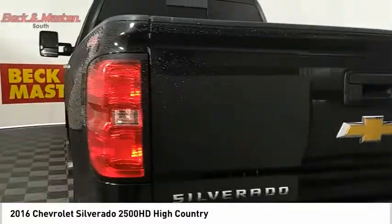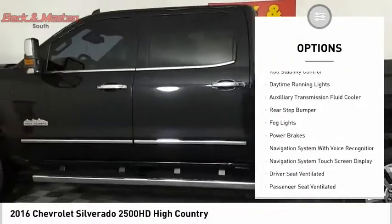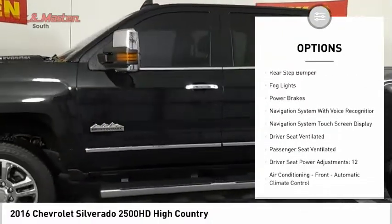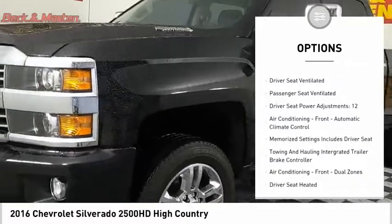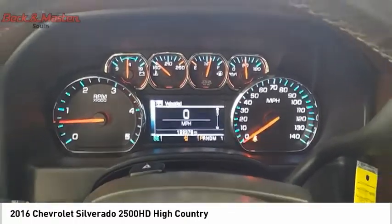Here are some of this vehicle's great options: remote engine start, running boards, traction control, stability control, roll stability control, daytime running lights, auxiliary transmission fluid cooler, rear step bumper, fog lights, power brakes.